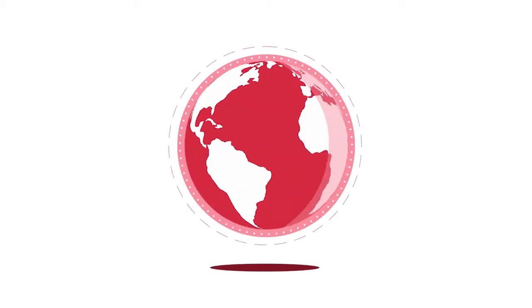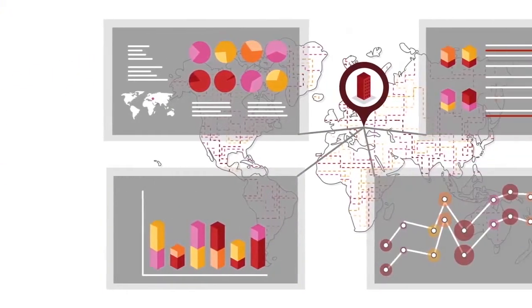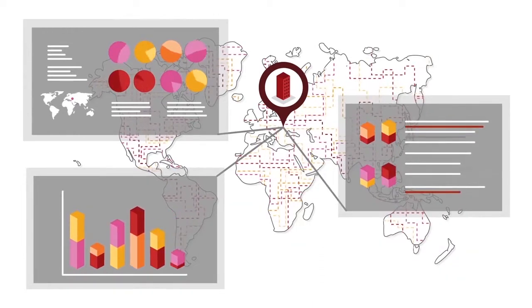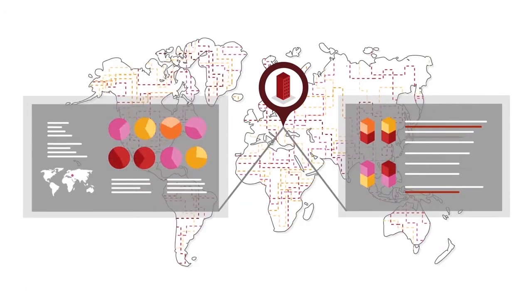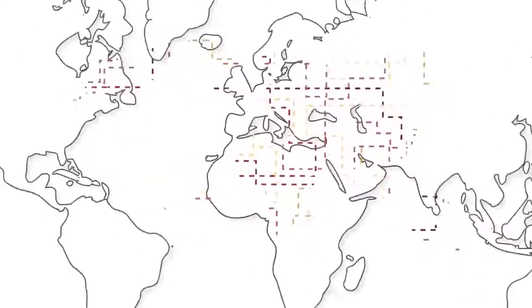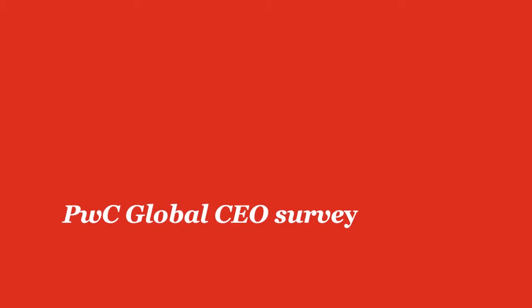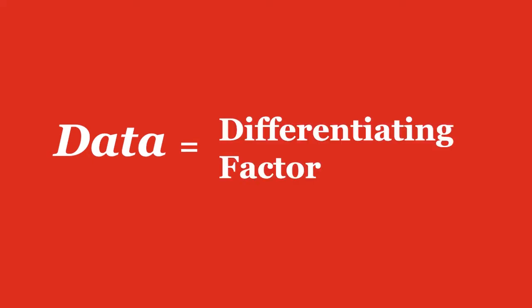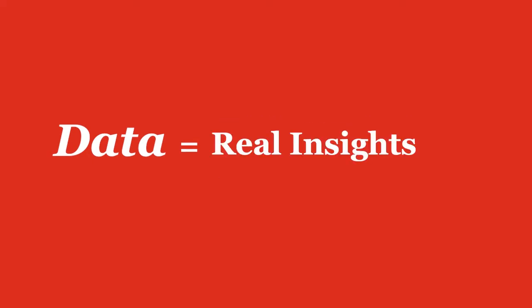The world is changing faster than ever. Business leaders are navigating through an increasingly complex world of decisions, risks, and opportunities, amid technological breakthroughs that are unprecedented in their speed and impact. PwC's recent global CEO survey found that 64% of CEOs believe the way companies manage data will be a differentiating factor in the future. Using data to draw real insights is a top priority for many companies.